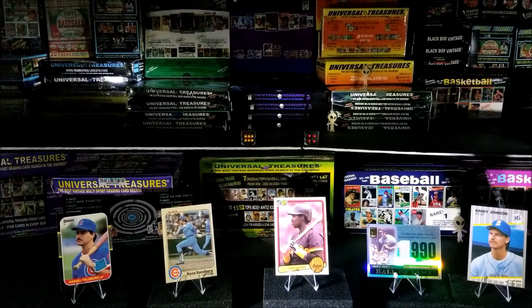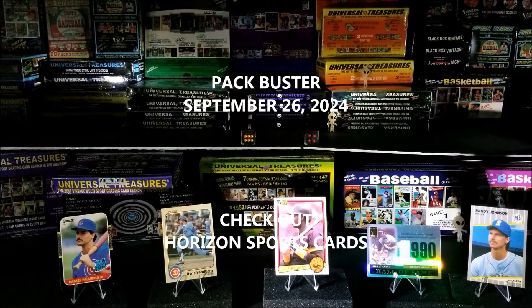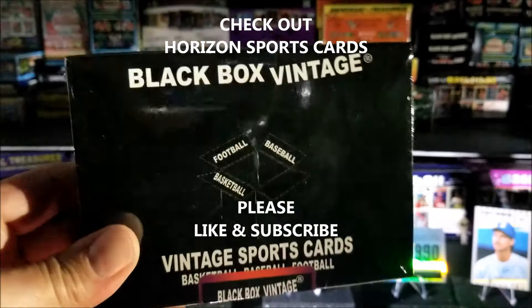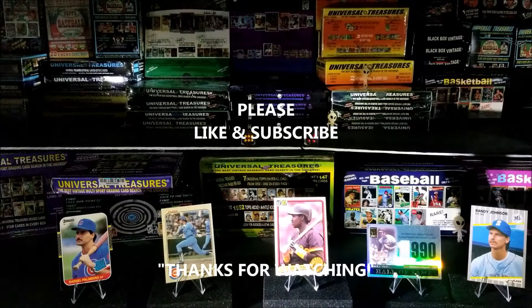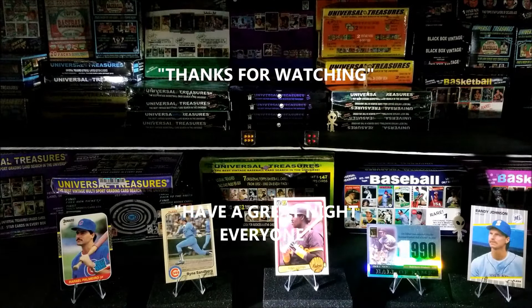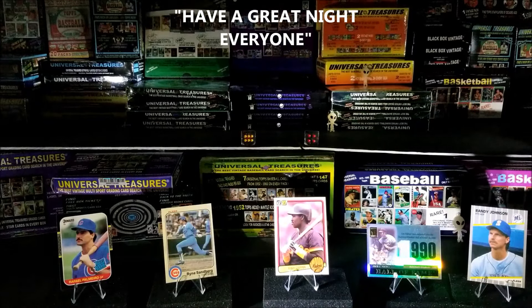Guys, let me know what you think — did I pick the top five right? Let me know in the comments below. I really appreciate you watching, please like and subscribe! Tomorrow I'll be opening up a black box vintage, so make sure you come back and check that out. I'll see you guys later — see you at midnight!